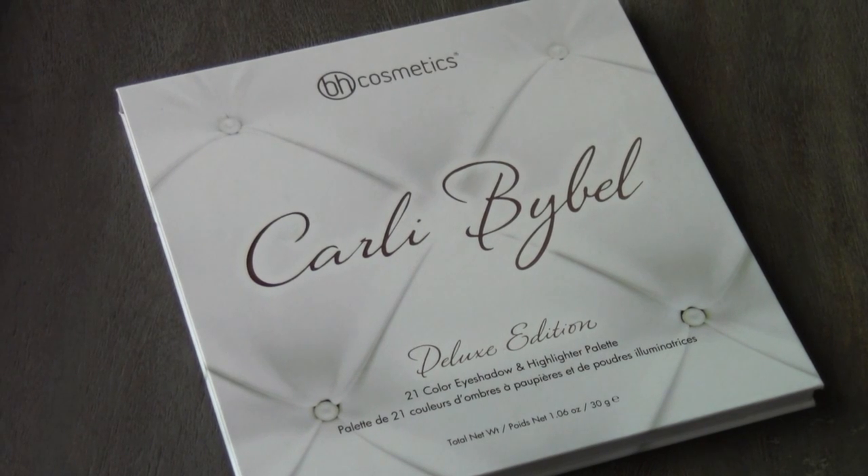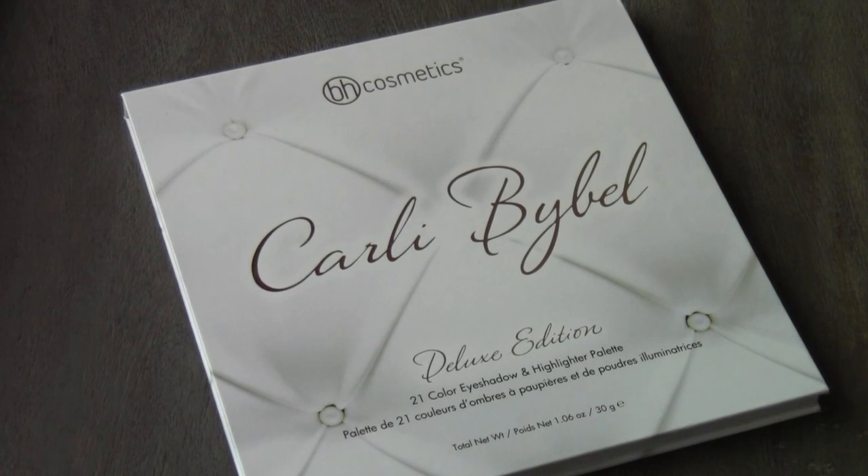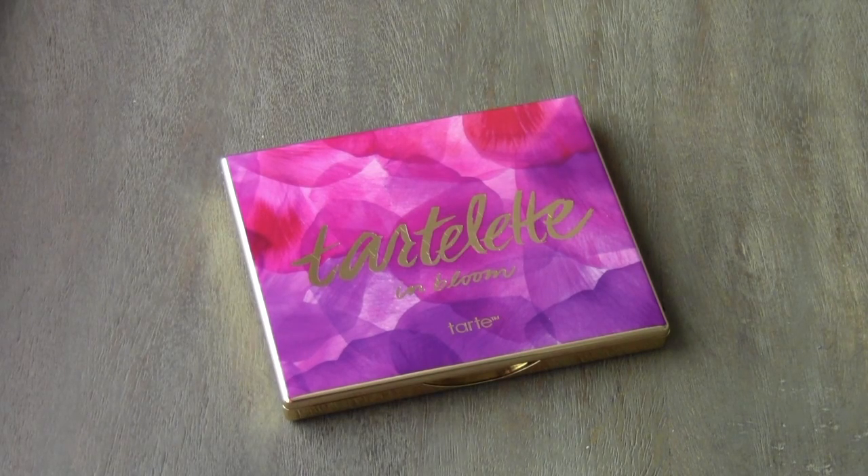I have the BH Cosmetics Carly Bible Palette — I love this palette so much. And then last but not least, I have the Tarte Tartlet in Bloom eyeshadow palette. So there you have it — that is my entire makeup collection.